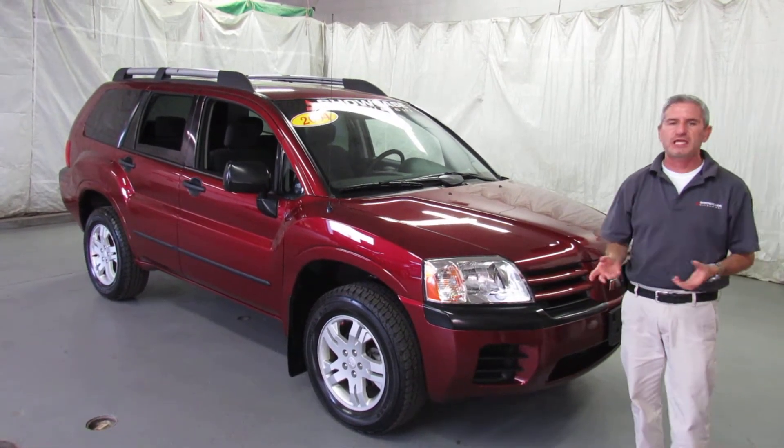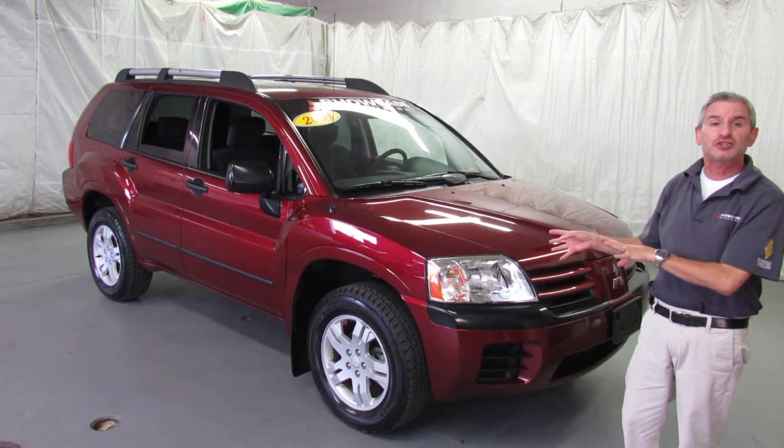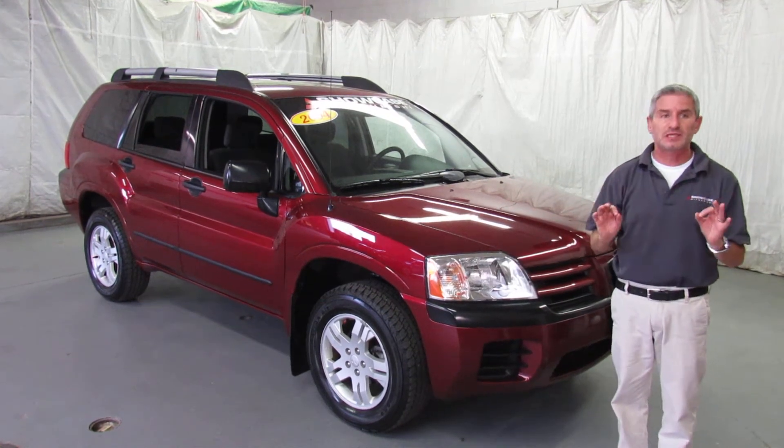A lot of people say, oh, Mitsubishis need a timing belt service at so many miles. How about this? It was just done — fresh timing belt service just done before we pulled it out. It's rock and roll, it's ready to go. Fabulous condition.